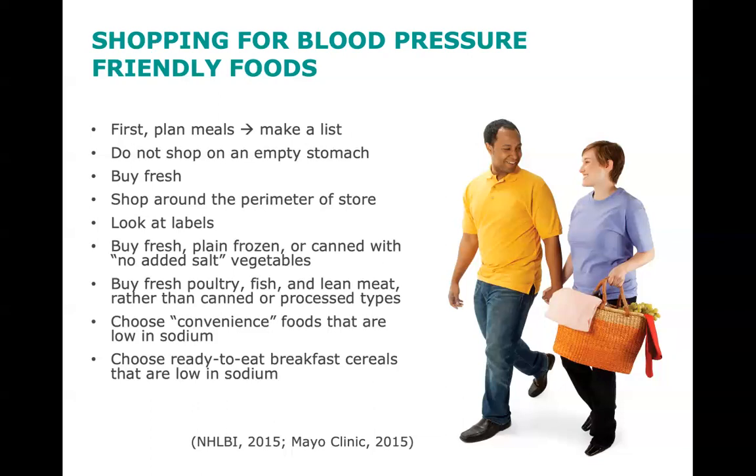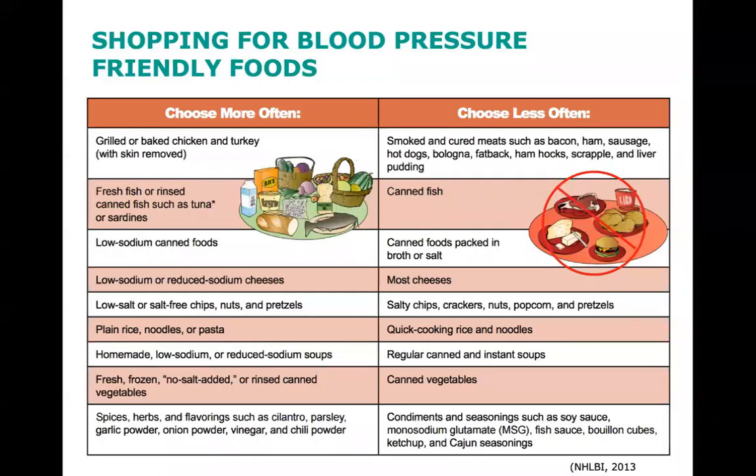Ask yourself, what do you think about these strategies? Which ones would be most helpful for you to use? This slide has a chart with two columns — the first column shares examples of foods to choose more often, and the second column shares examples of foods to choose less often.